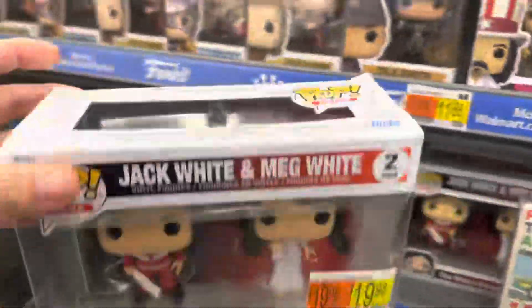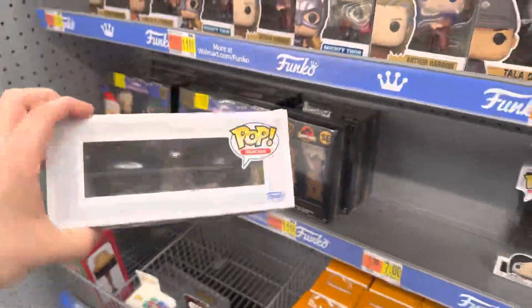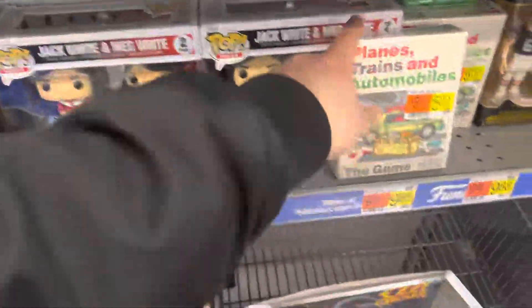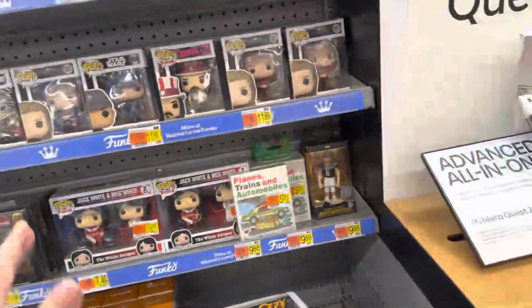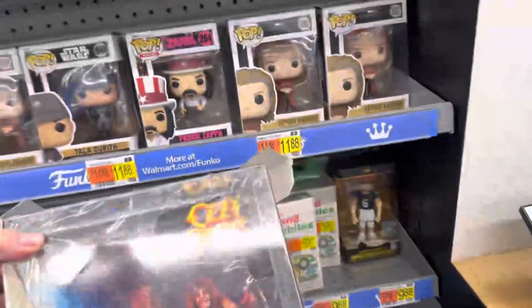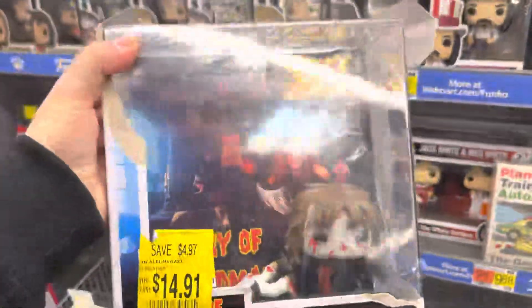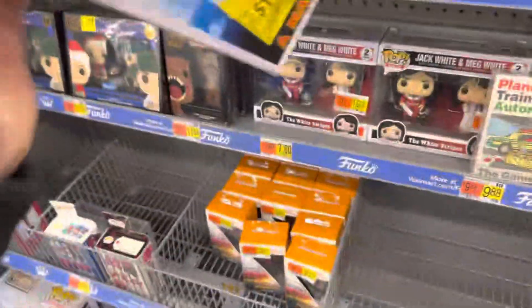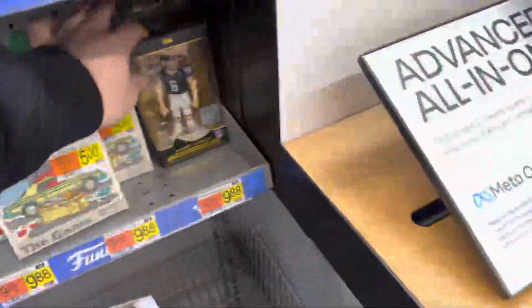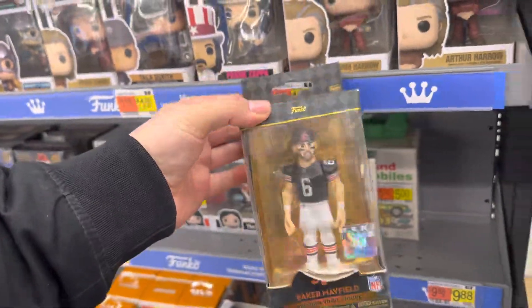We saw this yesterday at GameStop — it's $19.98, so about $20. There's also Uzi from Diary of a Madman for $14.91, though it's very damaged and the piece is literally moving around. And the only premium vinyl figure I see here is Baker Mayfield.